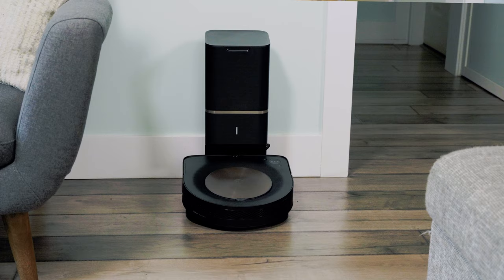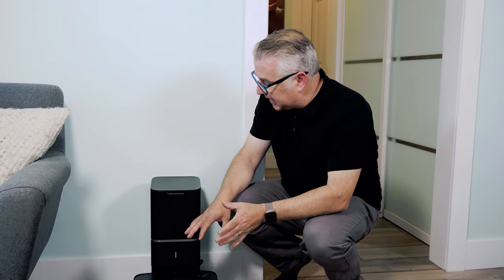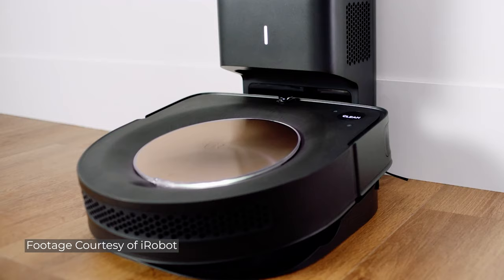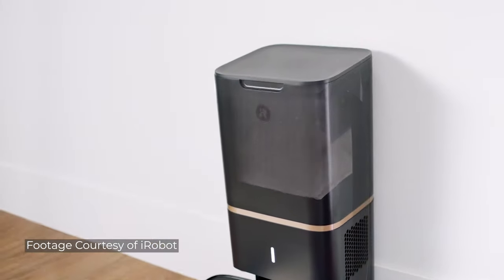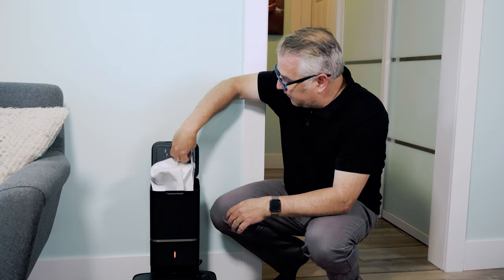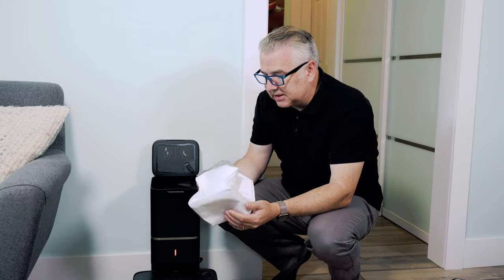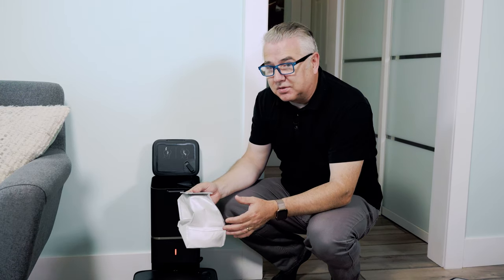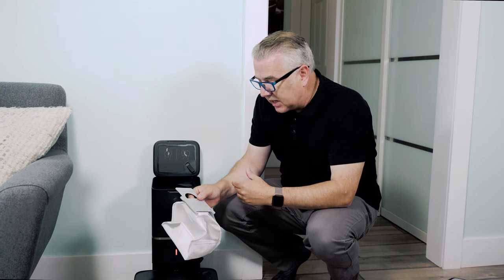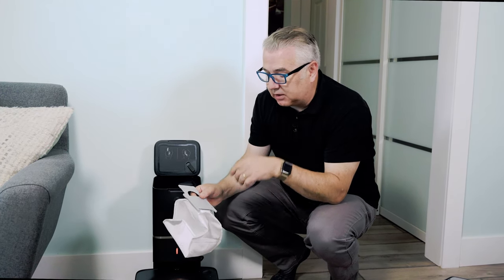And I gotta tell you, that's my favorite part of the whole system. Once the vacuum is finished vacuuming or it's full, it comes back to the Clean Base Automatic Dirt Disposal Unit, and all of the dirt gets automatically sucked up in here. The bags can hold a lot — everything from dirt to hair, pollen, and what have you. They last for about 30 bins full, which is quite a bit. And what I love too is that it's got a built-in anti-allergen system, so it can actually lock out 99% of pollen and mold allergens.